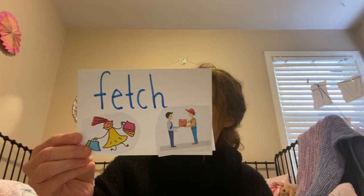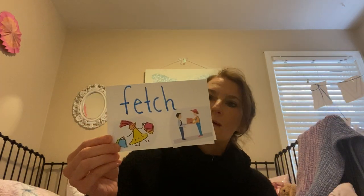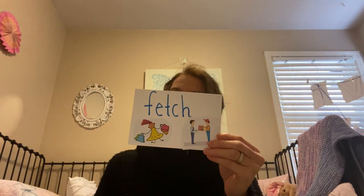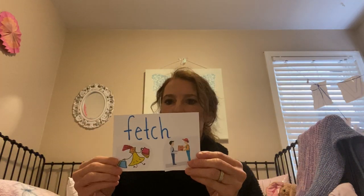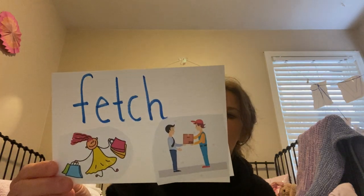The other word I want us to be on the lookout for is the word 'fetch.' You've probably heard fetch when you think about your dog going to get their ball or toy, but fetch means I get something, and I can be a person doing that. I might fetch my groceries from the grocery store. I might fetch a box from the delivery person. So fetch — if you hear those words, you can give me a thumbs up.